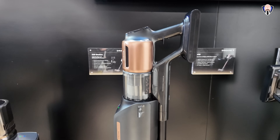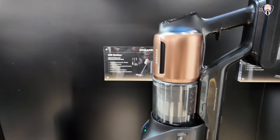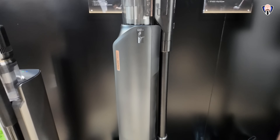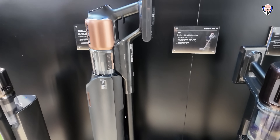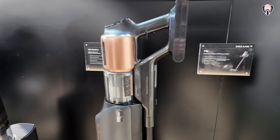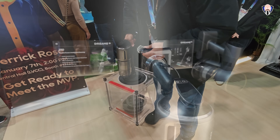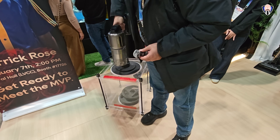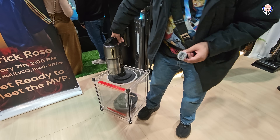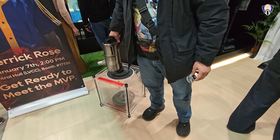In the wireless stick vacuum section, they're showcasing the Z20 Station, which features a one-stop shop for emptying and charging the vacuum so it's always ready to go. They also have the V30, the Z30 with amazing suction power, and the R20 Pure as a more affordable option. The R20 Pure and Z30 are both available now, and you can check them out via the links in the description.